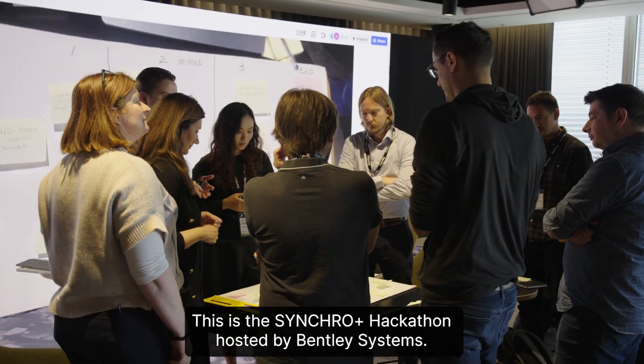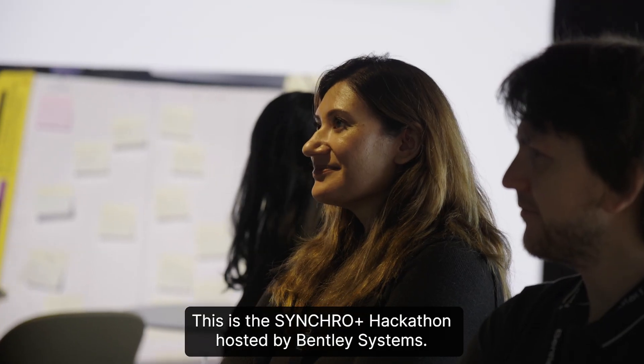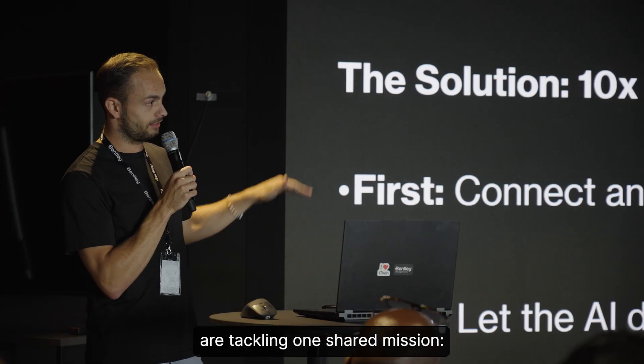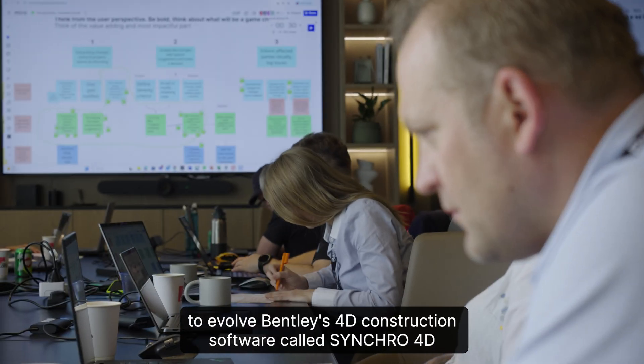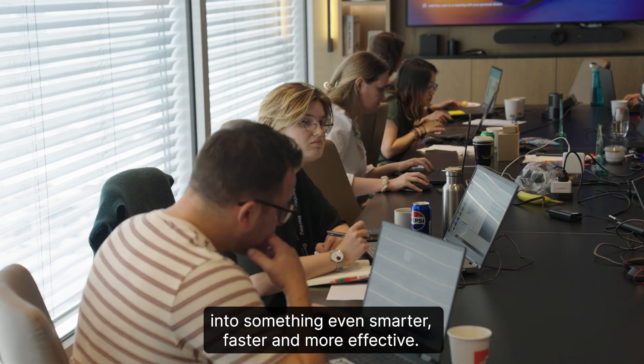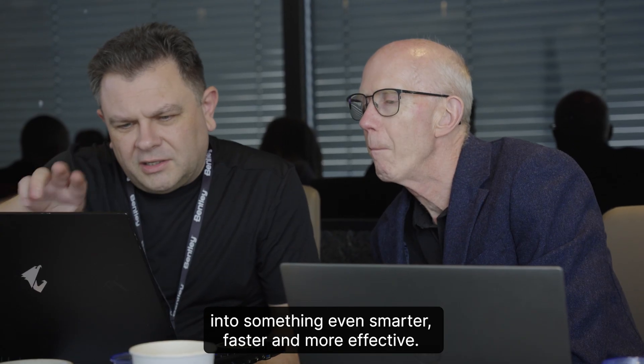This is the Synchro Plus hackathon hosted by Bentley Systems. For two days, construction pros, engineers, and AI experts are tackling one shared mission: to evolve Bentley's 4D construction software called Synchro 4D into something even smarter, faster, and more effective.